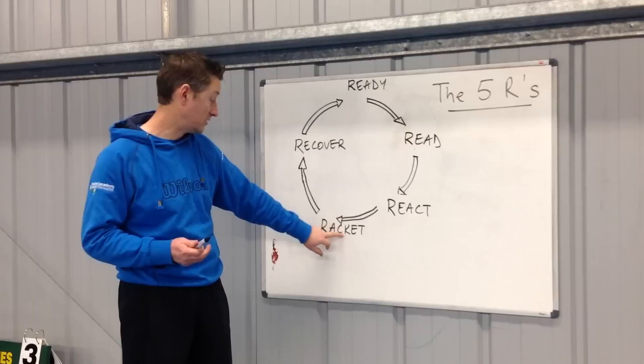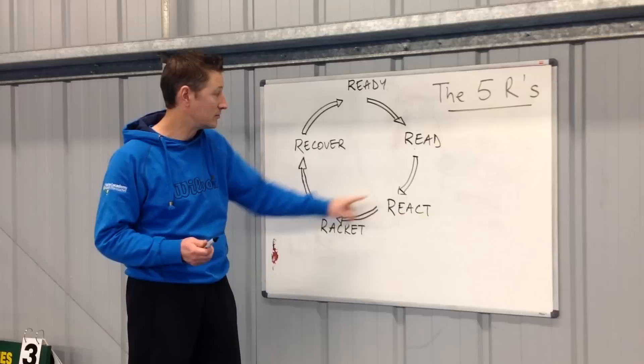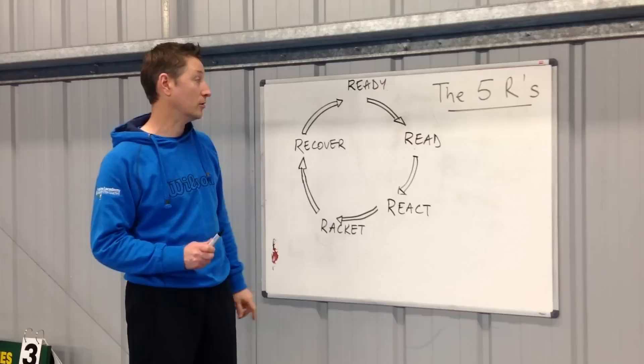Does the player use the racket in the appropriate way? And the fifth R is about recovery. You can see it as a cyclical process that happens every time you receive and then hit the tennis ball on the court.